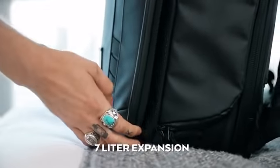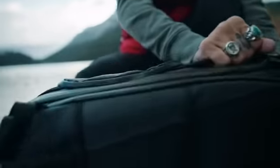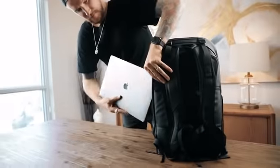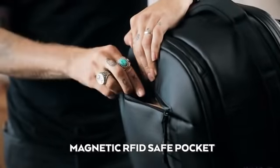Need more space? We thought of that too. Next we focused on access. We created a system that gives you quick camera access or a full wide opening, an external laptop pocket, and easy access pockets.